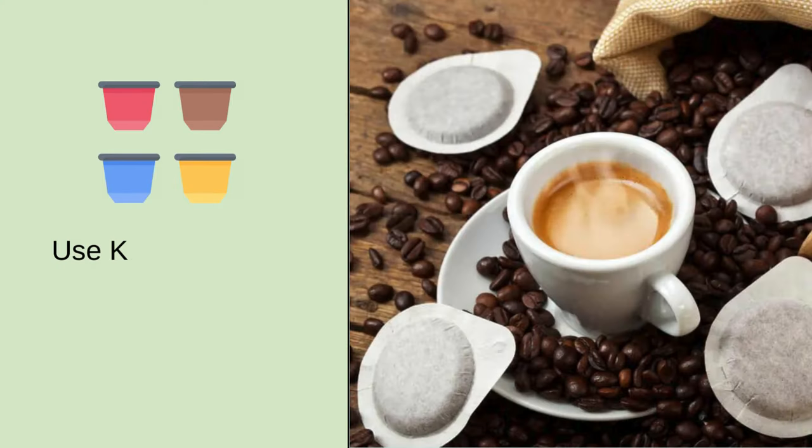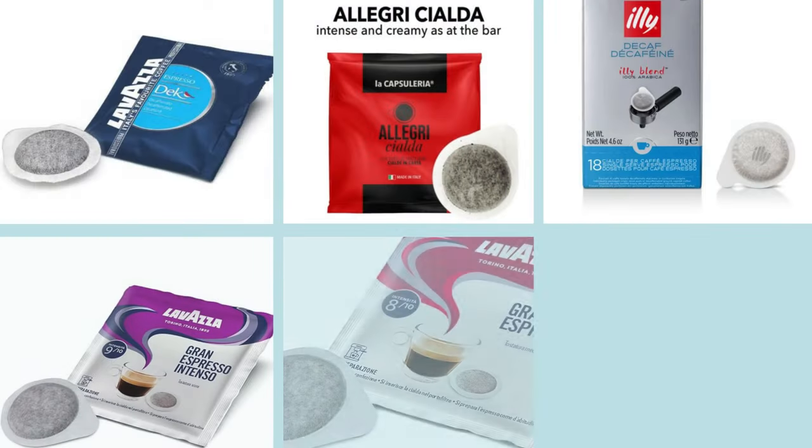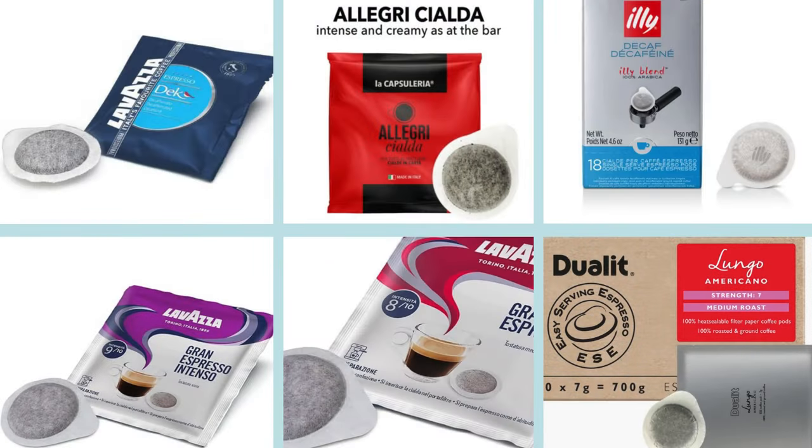Number three: use Keurig pods that contain paper mesh rather than plastic. You can still use your Keurig — just buy different pods. Gorilla pods can be bought on Amazon, or you can use a simple stainless steel refillable pod that you fill with your own coffee.